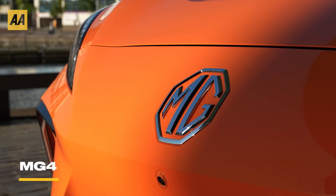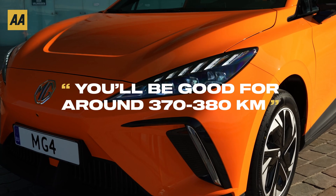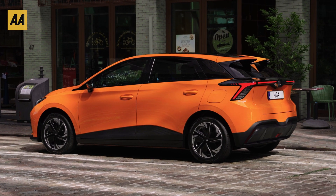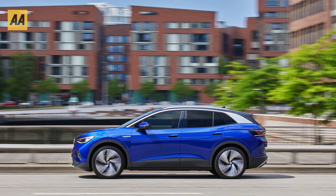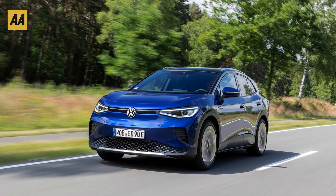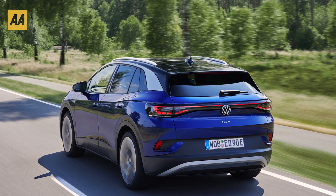The MG4 is the new kid on the block with a dedicated EV platform housing a 61.7 kilowatt hour battery. You'll be good for around 370 to 380 kilometers in the real world, but look after it in summer and that'll be up to around 450. The Volkswagen ID.4 was Ireland's most popular EV in 2022. It has a 77 kilowatt hour usable battery and in the real world you can expect around 410 kilometers, though some owners have reported getting more than 500 kilometers.